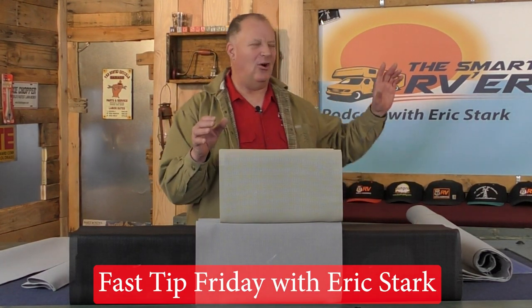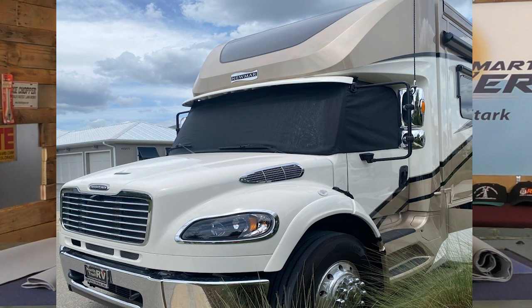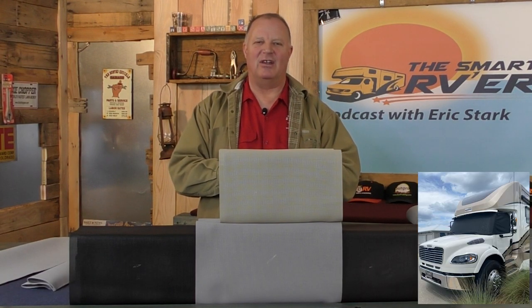Welcome back Smart RVers to another Fast Tip Friday with Eric Stark, the host of the Smart RVer podcast. Today we're going to be talking about windshield covers for the Freightliner M2 and S2 RV chassis — specifically the windshield cover by SunPro Manufacturing.